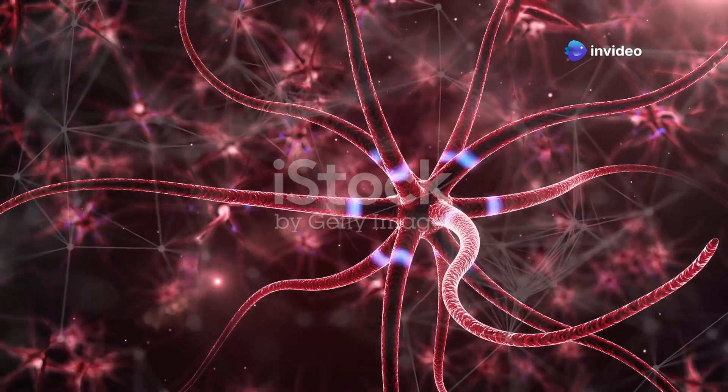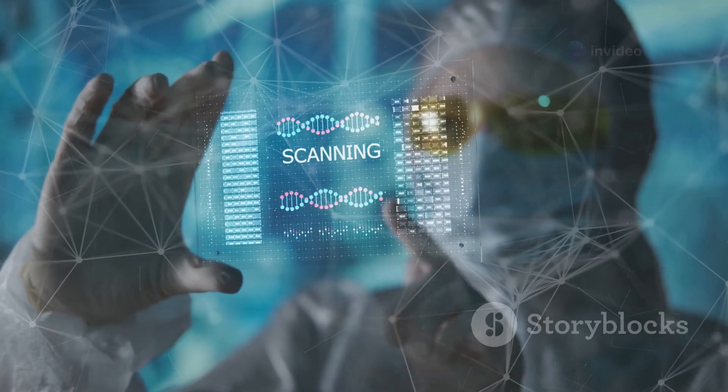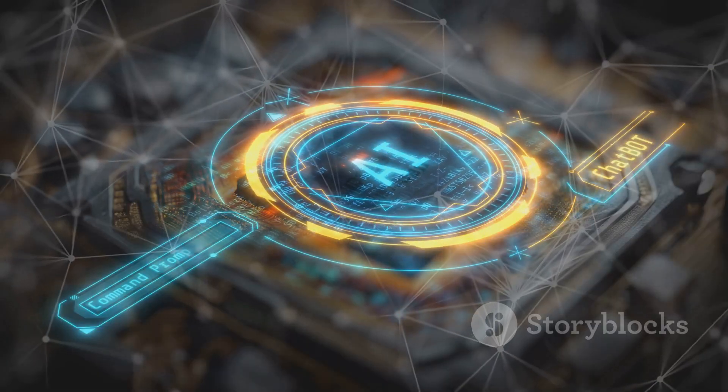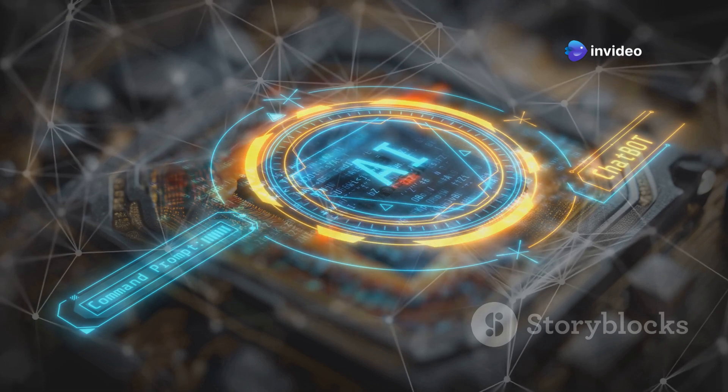What if computers could think and learn like the human brain? Neuromorphic chips, inspired by the brain's neural networks, are bringing us closer to this vision. Let's explore how these groundbreaking semiconductors are revolutionising AI.